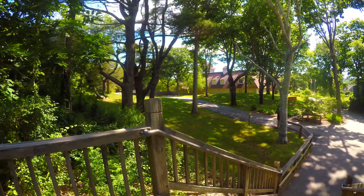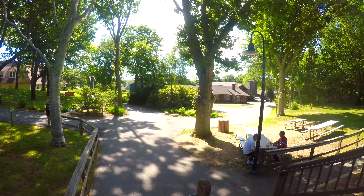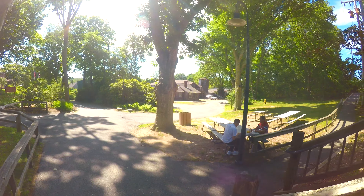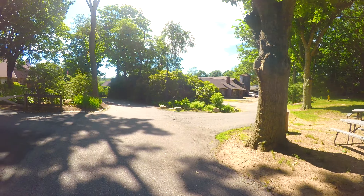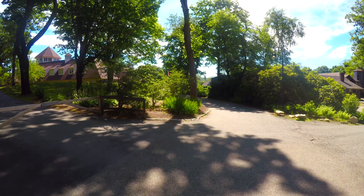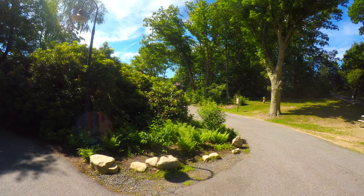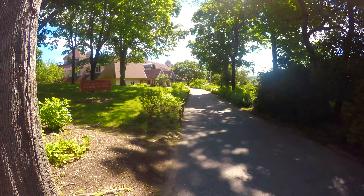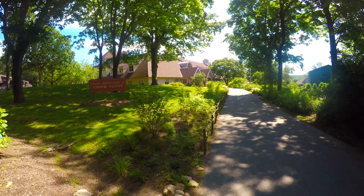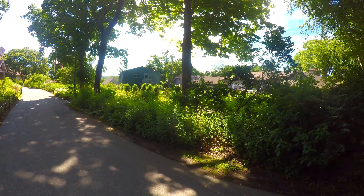Check out these old buildings over here — they're not part of the tour though. Good morning! Visitor center. I already checked in and got my ticket, so we're good to go.